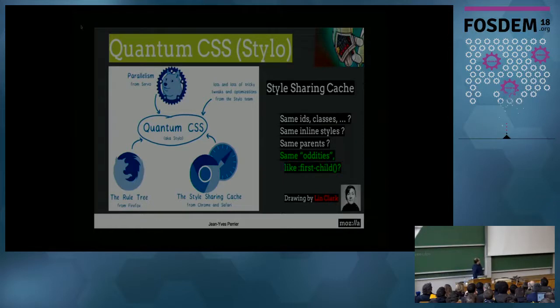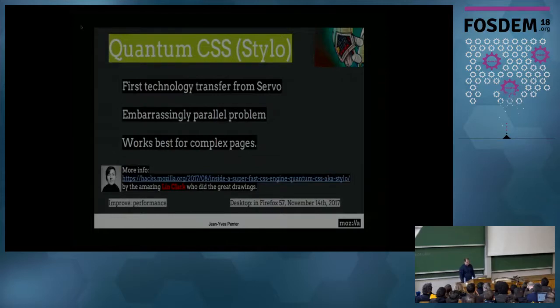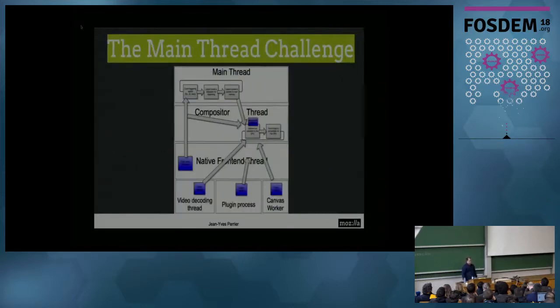Another thing we added with Stylo is a style-sharing cache that we took from Chromium and WebKit. We changed it a little bit because it wasn't taking enough care about pseudo-classes, so it wasn't as efficient anymore. We changed it to make it more efficient. We kept things from Firefox like the rule tree, and putting all this together, we had a brand new style engine, much more efficient.